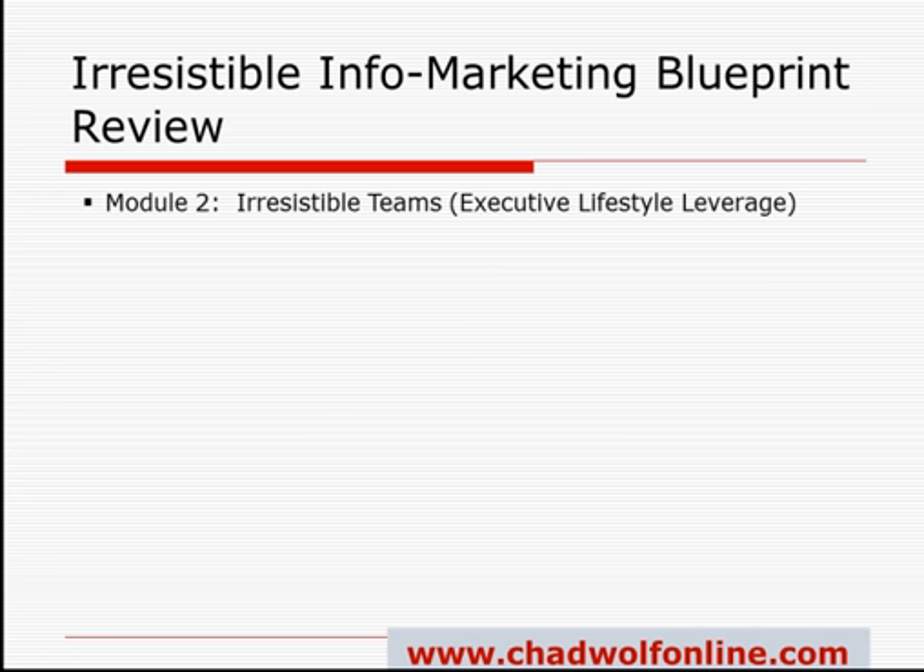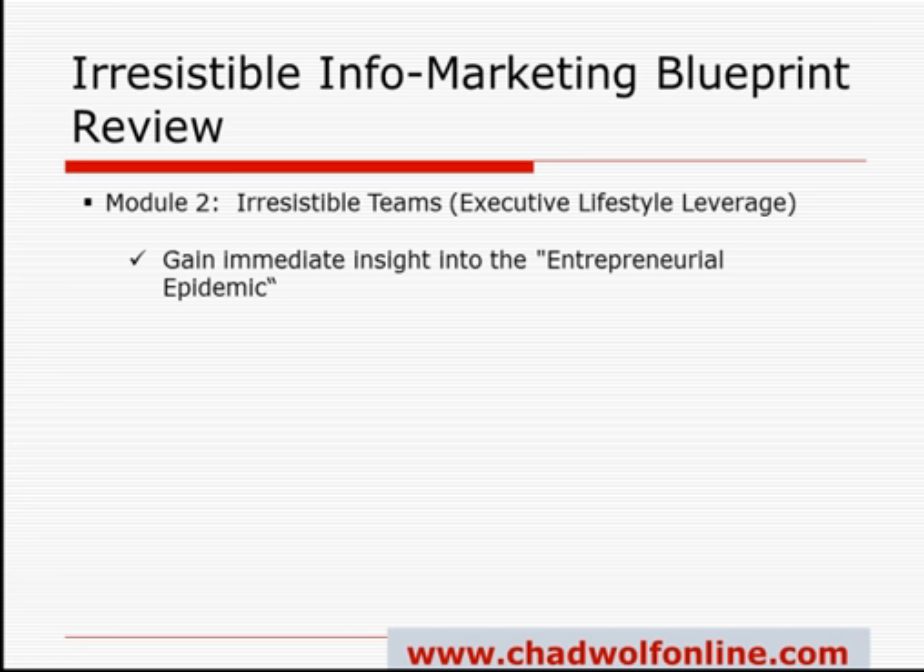Next is Module 2, known as the Executive Lifestyle Leverage. In this module, you'll learn about building teams of affiliates and distributors and how you can leverage these teams to live an executive lifestyle. You'll learn different ways to communicate with your prospects as well as your own team, and about creating competition within your team and how to make that work for your own advantage. Most people who run a home business consider themselves entrepreneurs, but Mark explains that when you work for yourself, you're your own leverage — which is actually limiting. He goes into how to create and leverage a team of distributors, and that's really where the real leverage comes into play.